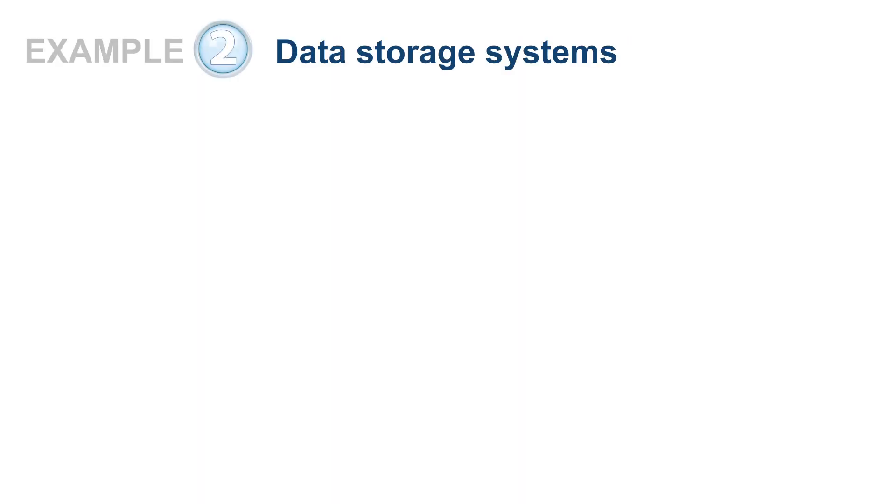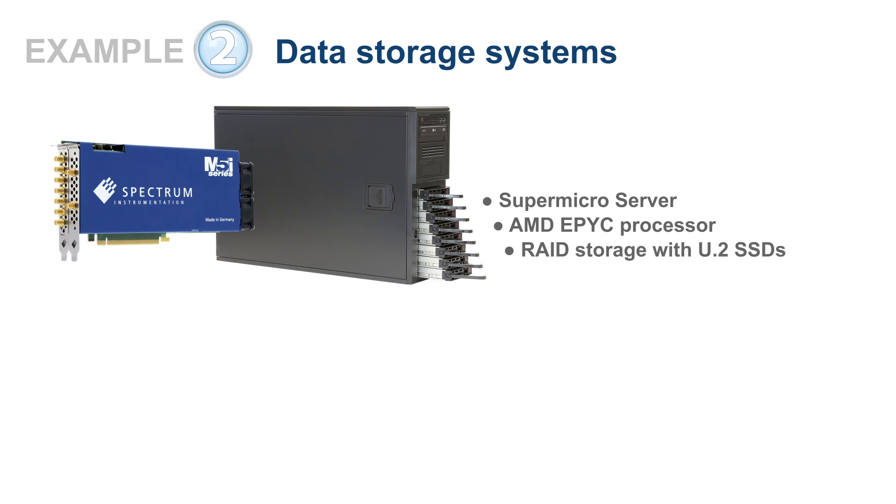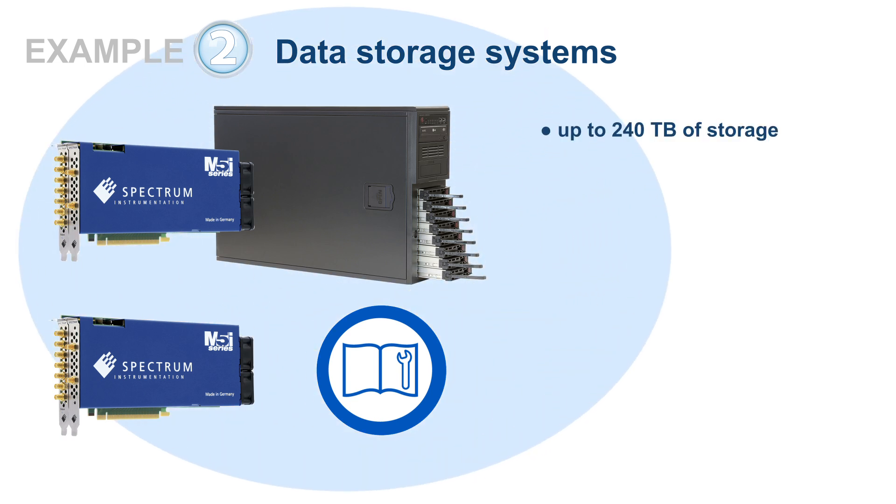Spectrum also offers streaming and data storage systems based on a Supermicro server with an AMD EPYC processor and RAID storage using U.2 SSDs. Alternatively, Spectrum provides a detailed setup guide so you could build this system on your own. With up to 240 terabytes of storage, these COTS systems can record an incredible 6-plus hours of data at the maximum 10 gigasamples per second sampling rate.